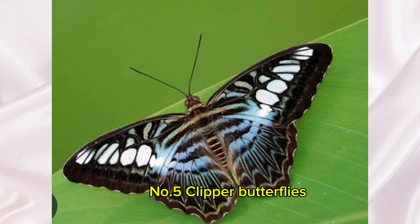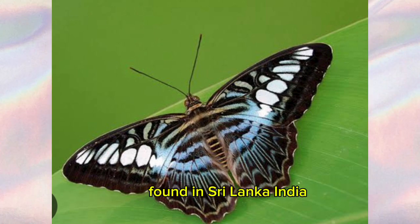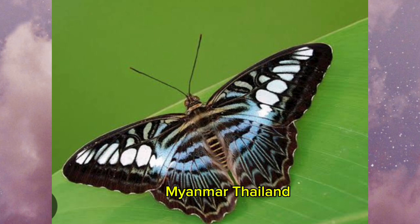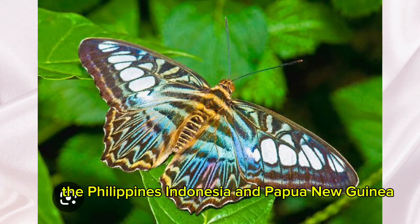Number 5: Clipper Butterflies. The clipper butterflies are a type of fast-flying butterfly found in Sri Lanka, India, Myanmar, Thailand, Malaysia, Borneo, the Philippines, Indonesia, and Papua New Guinea.